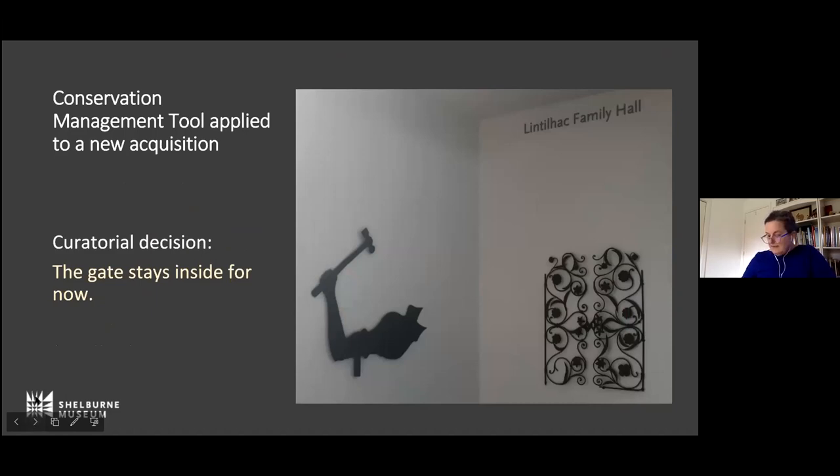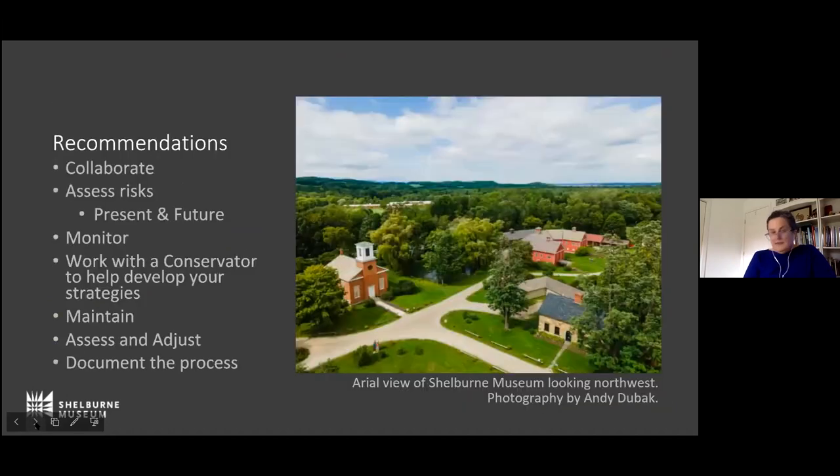In conclusion, when thinking about caring for your outdoor objects, think broadly about who is already caring for them and collaborate with them. Assess associated risks, and when you monitor and maintain outdoor objects, document and assess the processes on a regular basis so they can be adjusted and improved when needed. And now I'll hand it over to Kelly and Christina.